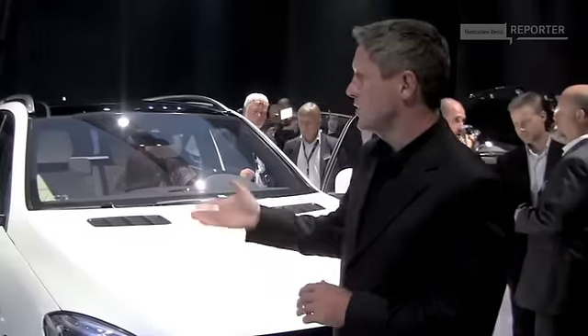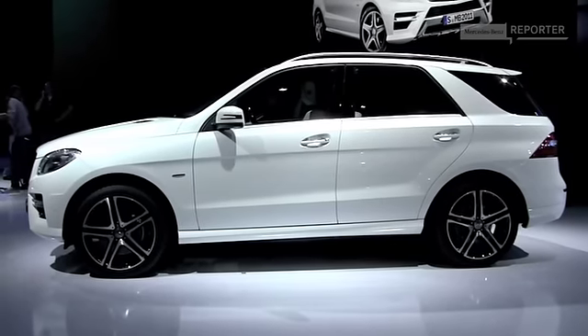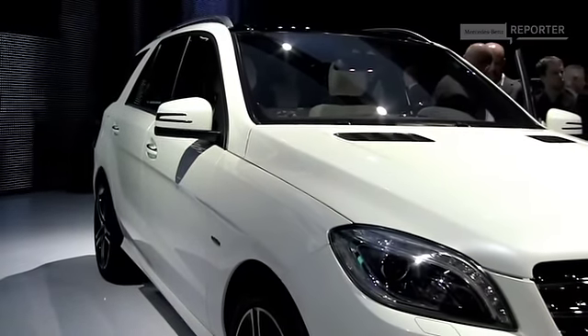We have, of course, a typical C-pillar treatment, which brings back the identity of the M-Class. Furthermore, we have a lot of crown and tension in the side, stretched as you know it from vehicles like the CLS.